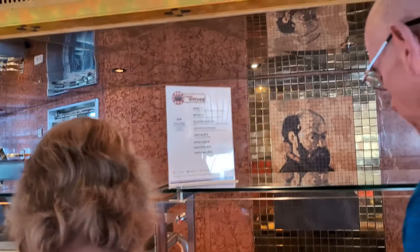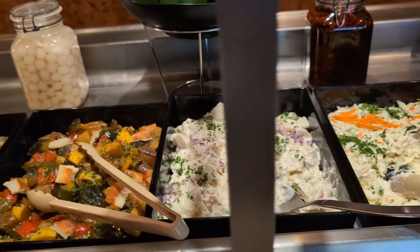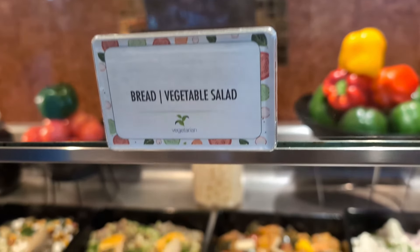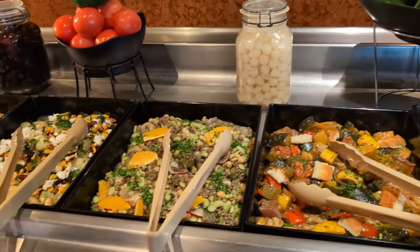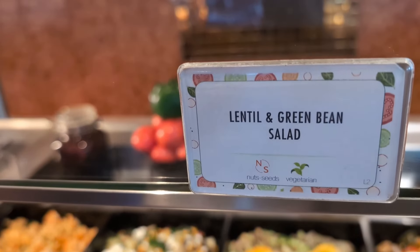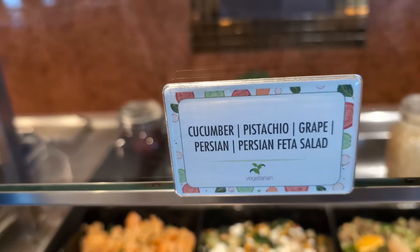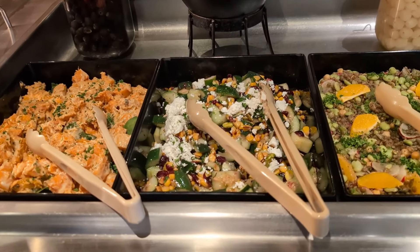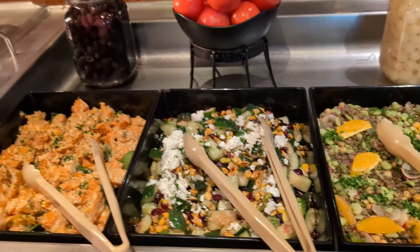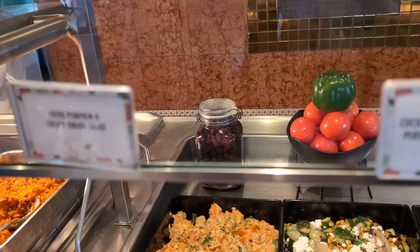If I could get a little closer to that menu — let's take a look at these. That looks interesting, I might actually get this: Cucumber, Pistachio, Grape, Persian Cara salad.